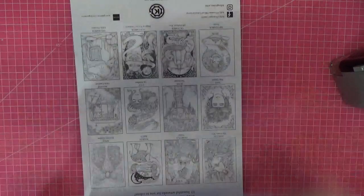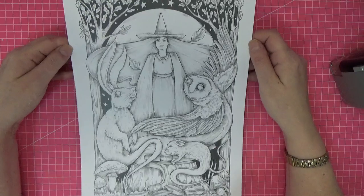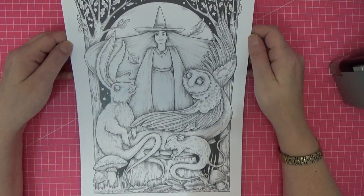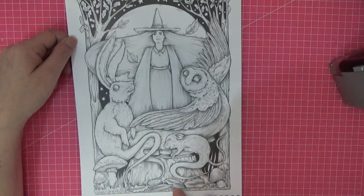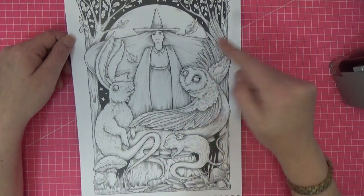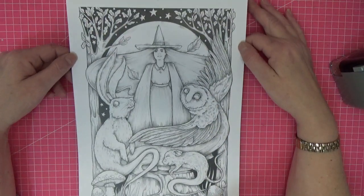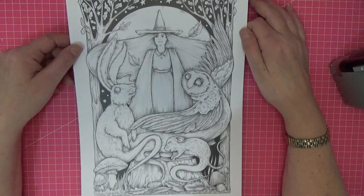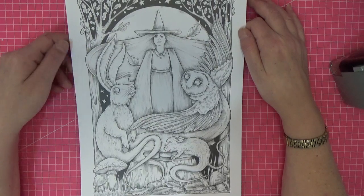October is called 'All Hallows Eve.' I love it — that's beautiful and very different from just having a pumpkin. We've got animal spirits here — a hare and an owl from a witch. It's beautiful, isn't it? Absolutely gorgeous. Very different for Halloween — I love that page.